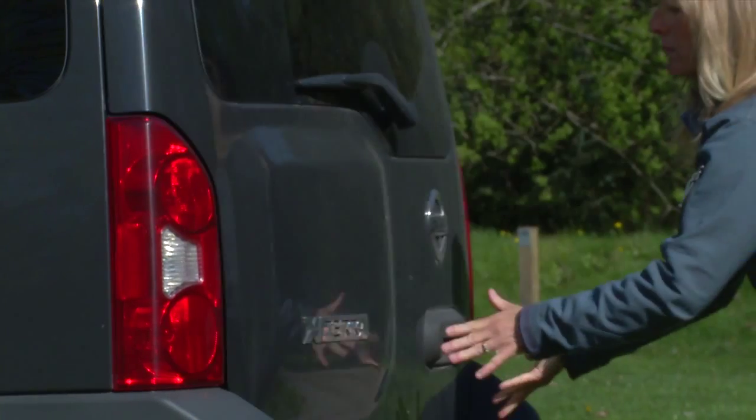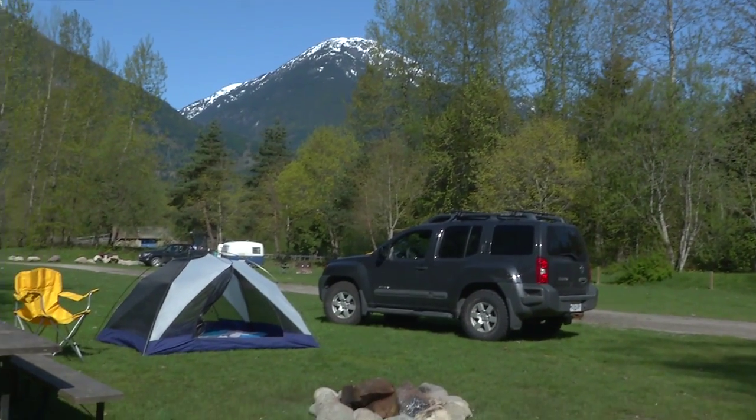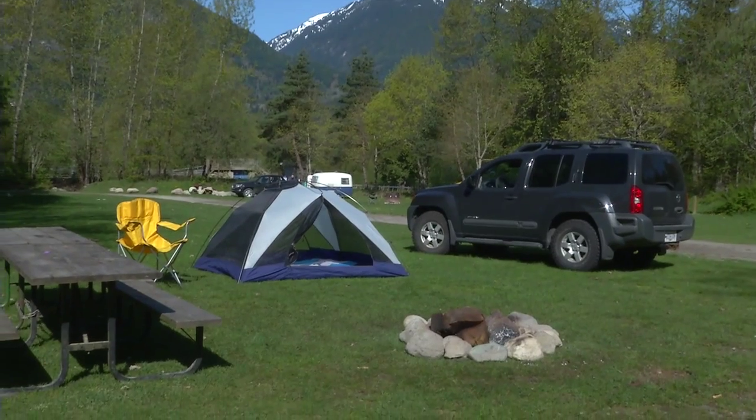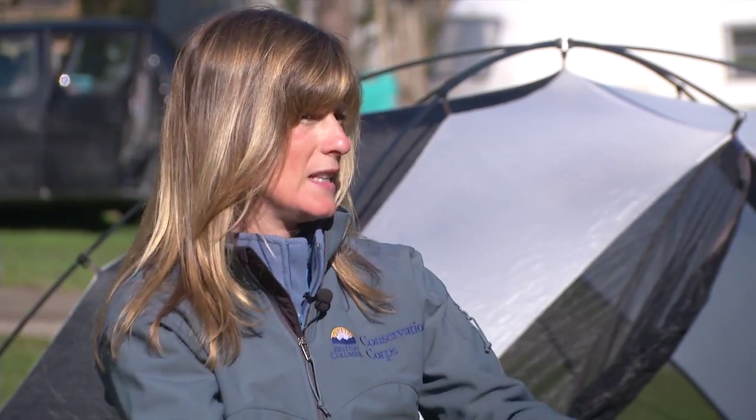Campers should treat their car like a storage locker — windows up, doors locked — the vehicle becomes a safe haven to keep smells out of sight and out of mind. It just reduces the odours. A lot of campsites are starting to get bear-resistant food storage lockers so you can actually store the whole cooler inside the locker.